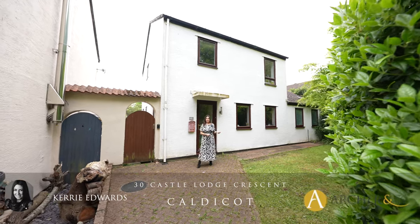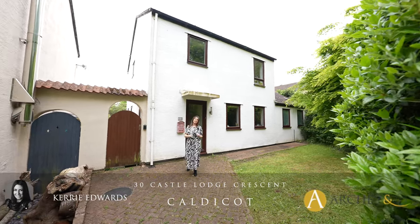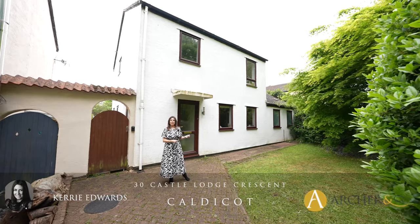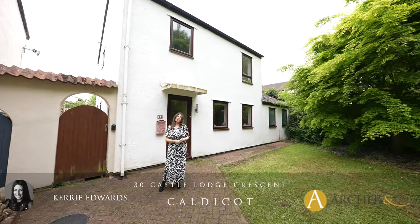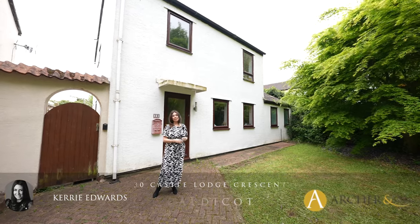Hi, it's Kerry from Archer & Co and today I'm here to introduce this extended three-bedroom detached property located on the outskirts of Caldecott Town Centre and adjacent to the picturesque Caldecott Castle and Country Grounds.